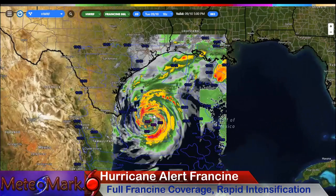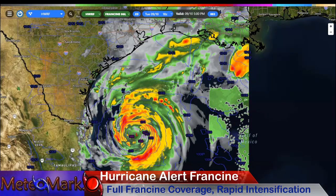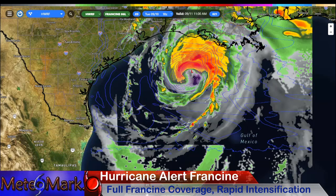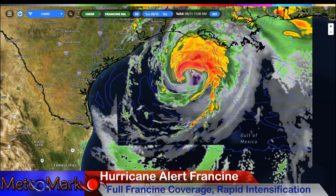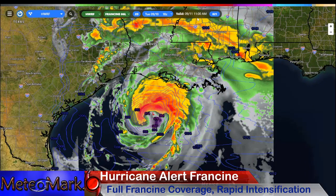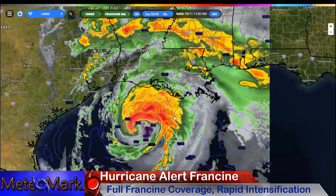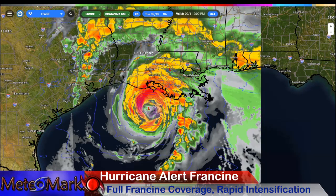We're going to dive right into the hurricane model here, the HWRF. Let's see what we've got going on with this latest 18Z run. As we head into the overnight, here it is rapidly intensifying. This is 11 a.m. on Wednesday morning. You can see it right around here — a 974 millibar low, lining up with our main models, the European and the GFS.